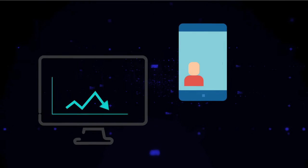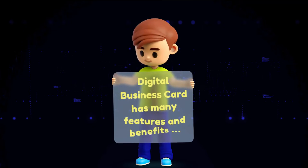Increase your presence by sharing Digital Business Card. Digital Business Card has many features and benefits.